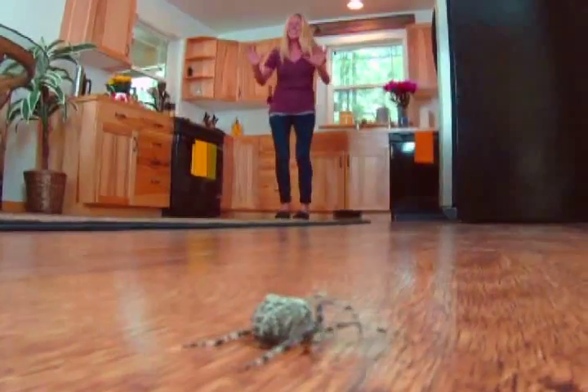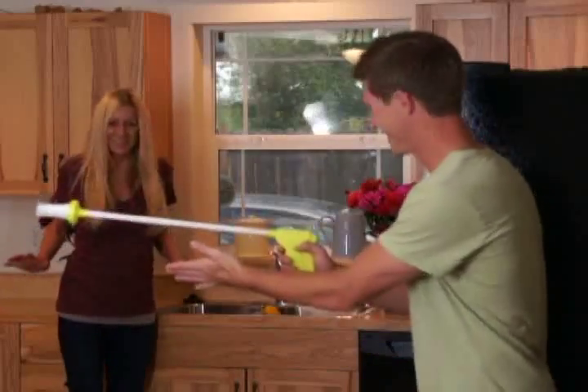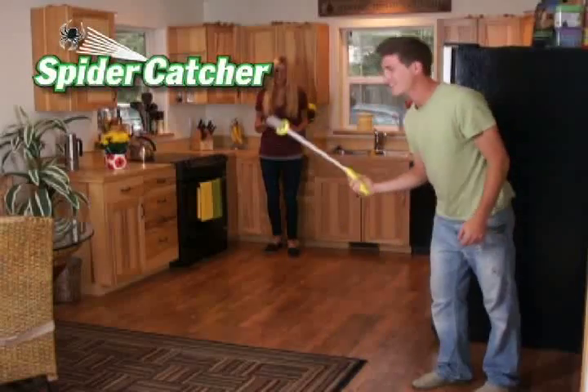I hate spiders! Everyone hates spiders, but now there's an ingenious solution. Introducing the Amazing Spider Catcher.